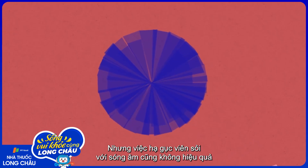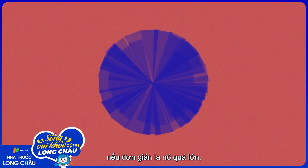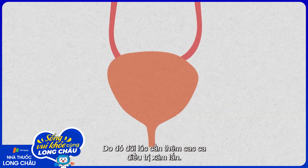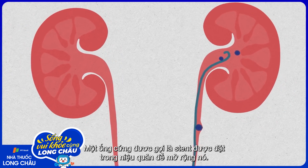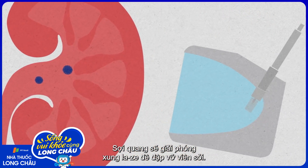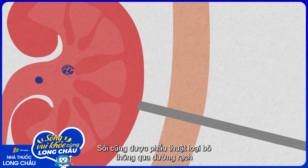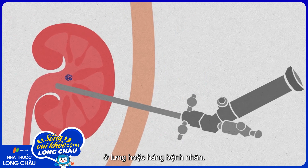Zapping a stone with sound doesn't work as well if it's simply too big, so sometimes more invasive treatments are necessary. A rigid tube called a stent can be placed in the ureter to expand it. Optical fibers can deliver laser pulses to break up the stone. Stones can also be surgically removed through an incision in the patient's back or groin.